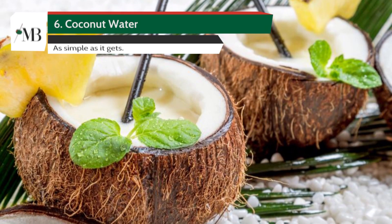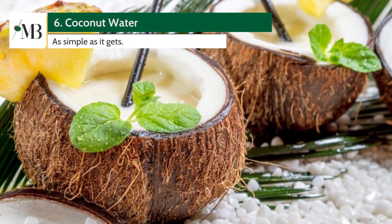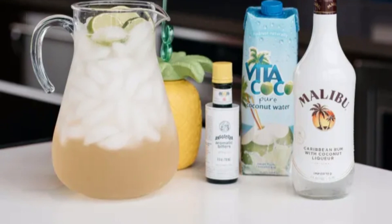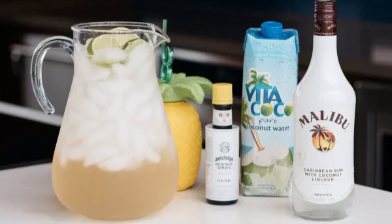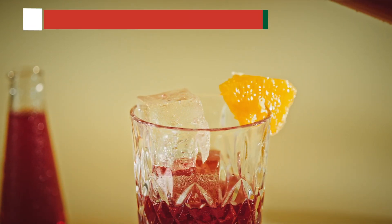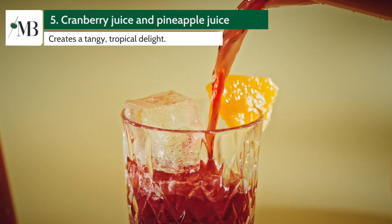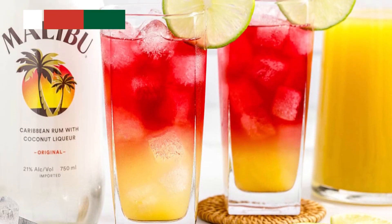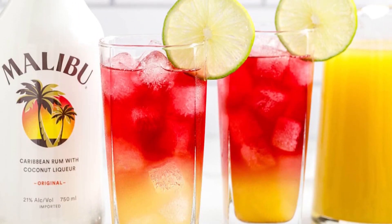Number 6: Malibu Coconut Water. A lighter option — this mixer is as simple as it gets. Malibu and fresh coconut water: hydrating and intoxicating at the same time. Halfway through at number 5: Malibu Bay Breeze. Malibu, cranberry juice, and pineapple juice mixed to create this tangy, tropical delight.